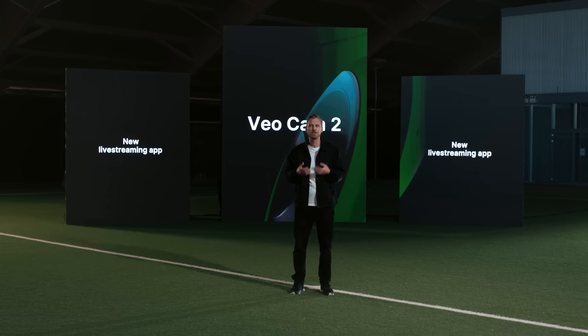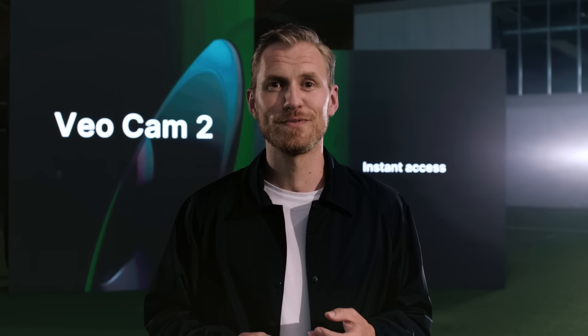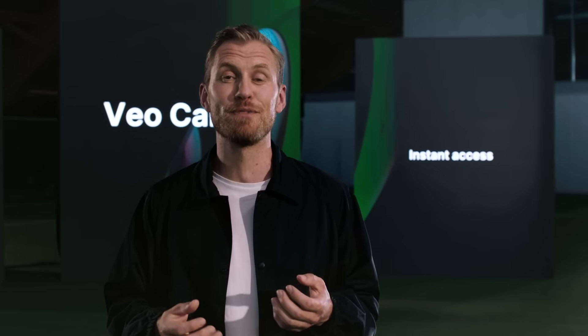But live streaming is not all. The VeoCam 2 gives you instant access to your video. This means that coaches don't need to wait to upload the match before analyzing it, and players can watch their highlights immediately after the match.